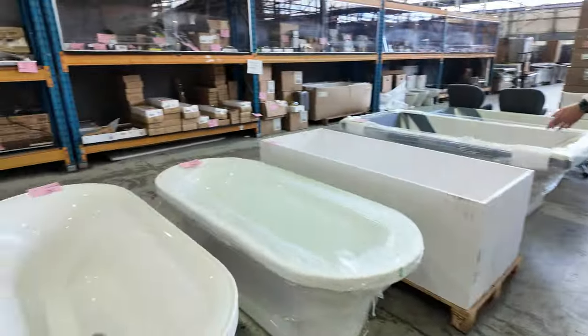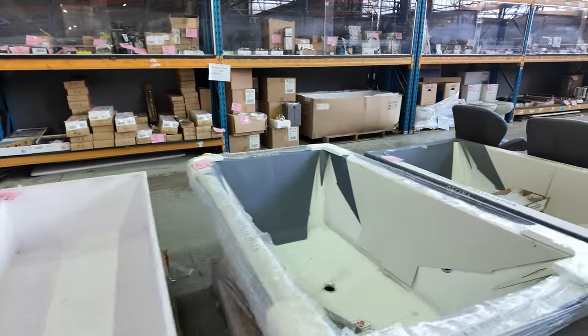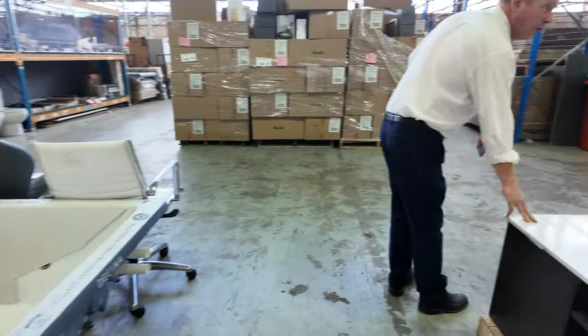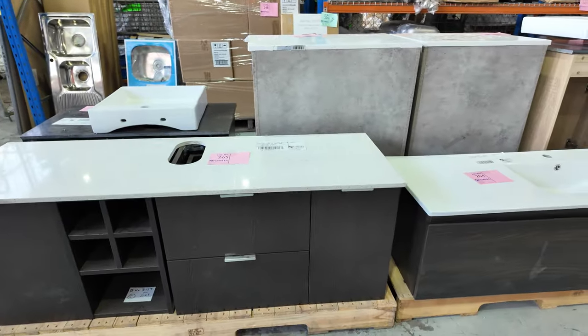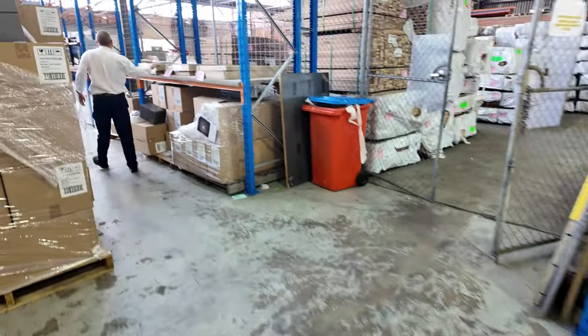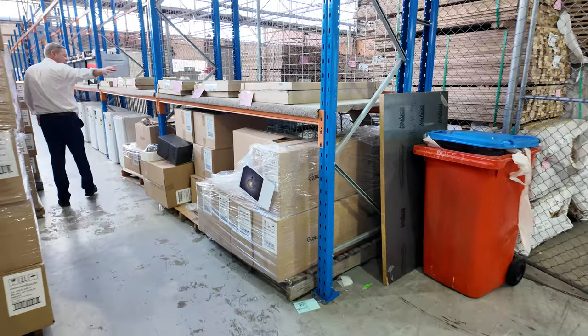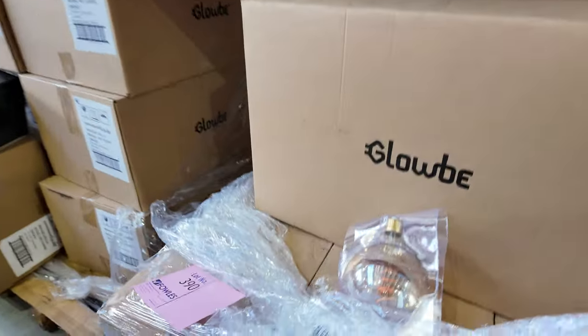Some freestanding bathtubs — five here, with some more further down. Also some beautiful wall-hung vanity units as well, which is great to have. Still got a couple of LED mirrors in a couple of sizes — not much left in those now, they've been really popular. Lots of happy customers with those.